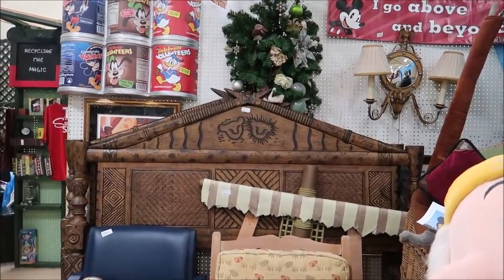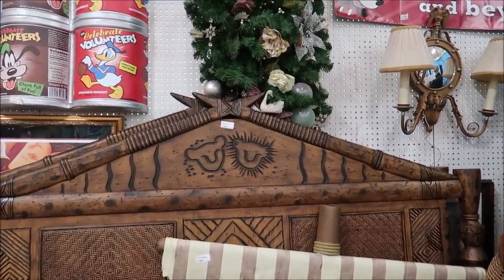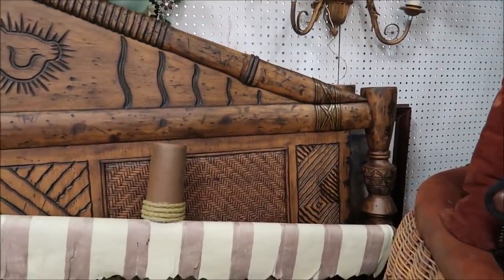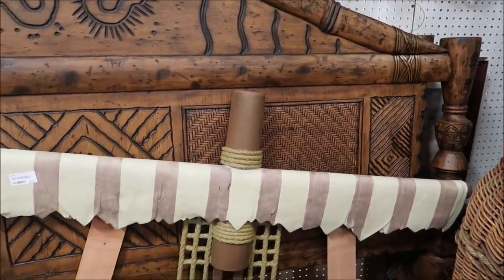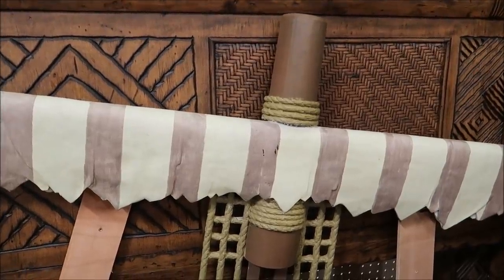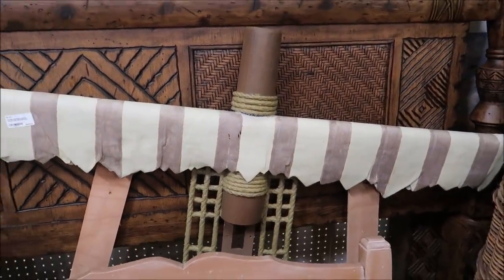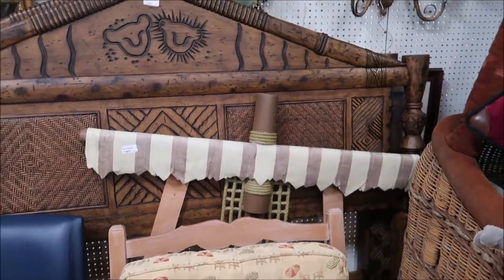I absolutely love Lion King, so I saw these from the corner of my eye and they immediately got my attention. Take a look at the Animal Kingdom Lodge headboards — you've got Simba up top. These are magnificent. I would love to have this as my headboard; they're $795. They also have the Pirates of the Caribbean headboards from Caribbean Beach Resort — the pirate rooms. This one's $495 and it's tucked away back there, but I love it.